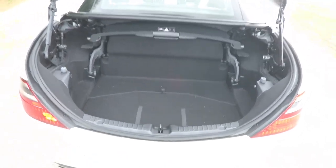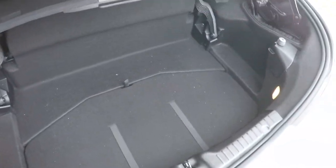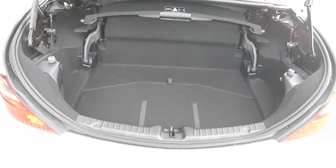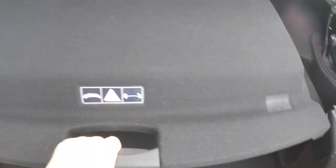Looking at the luggage area with the roof in its upright and locked position, it is pretty nice and spacious. Underneath the floor, you do have a compact spare tire with jack and tools, and you also have a first aid kit. To lower the top, you'll want to move this into its locked position.